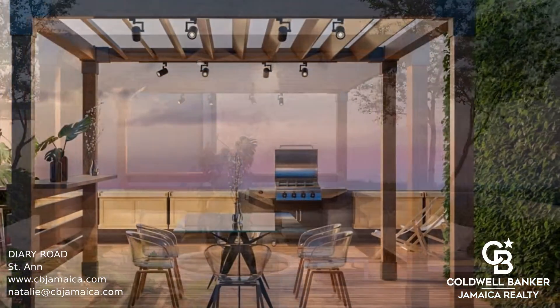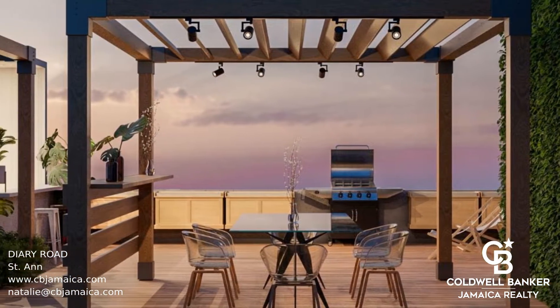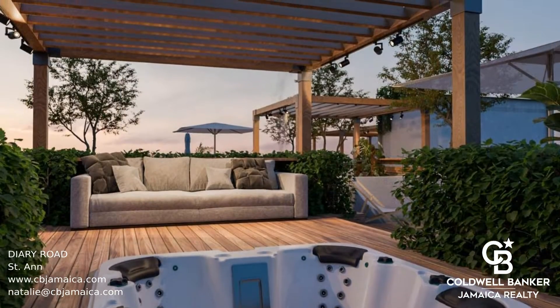This unit in particular is on the second floor with stunning mountain views, in-unit laundry, and a large balcony space.